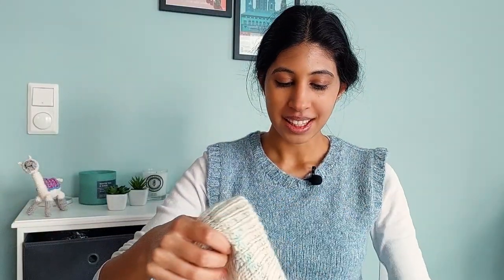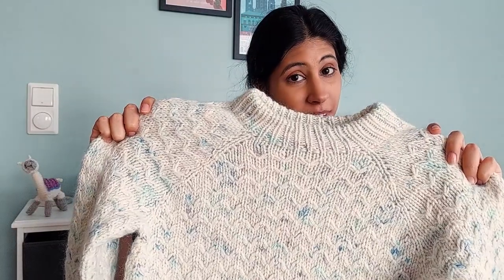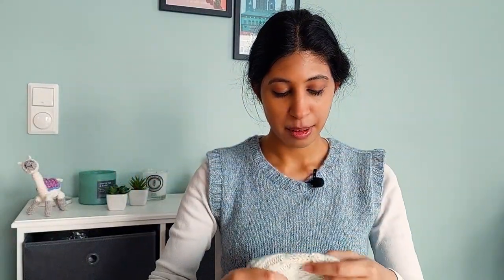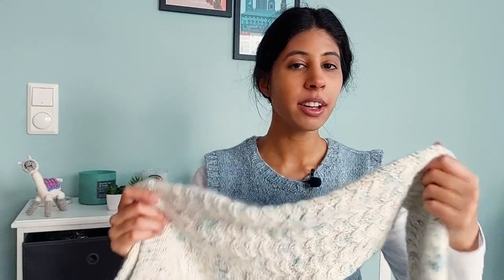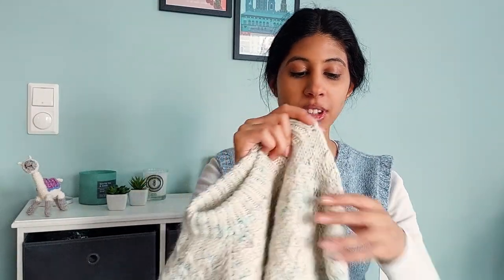More of my own designs incoming. This is the Lingen Pullover, which is almost out of testing now. The feedback I've gotten is very promising — it is a good first sweater for people looking to try a more adventurous stitch pattern.